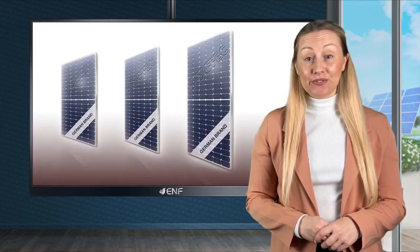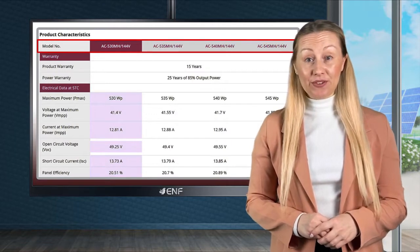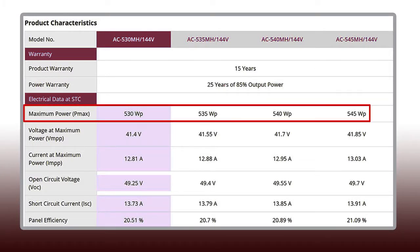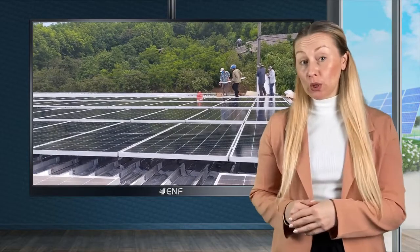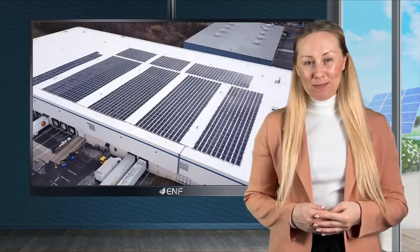Adoption of sophisticated technologies allowed us to create a top-notch product. The module, equipped with 144 advanced half-cut design solar cells, provides outstanding power output of up to 545W, with an excellent conversion efficiency of up to 21.09%. This combination of power and efficiency makes these a perfect choice both for small and large-scale projects, allowing for the optimum use of available space with more power per square metre.